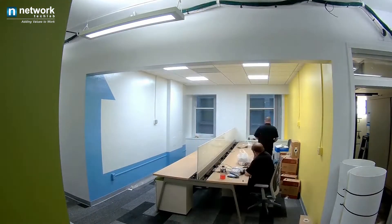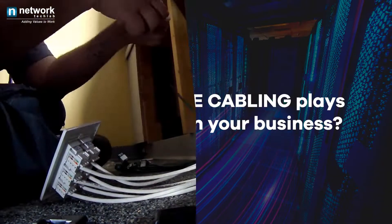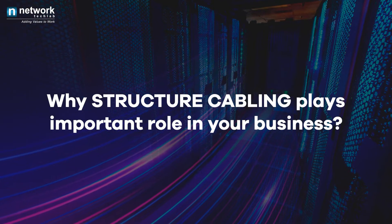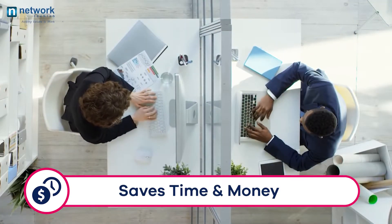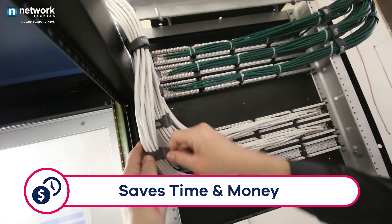We have completed several office cabling projects which are scalable and flexible for new hardware upgrades. Our experts explain why structured cabling plays an important role in your business. It saves time and money both. A well-planned cabling saves time for users when they connect to the network, and strong cable management saves the cost of future problems.